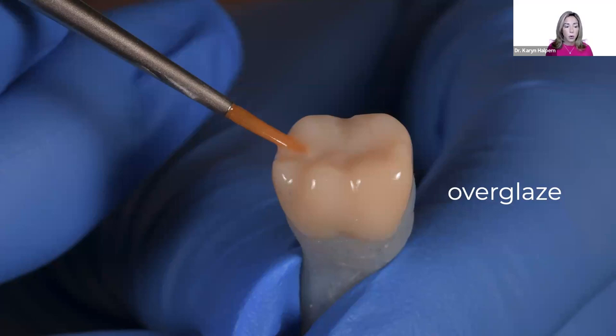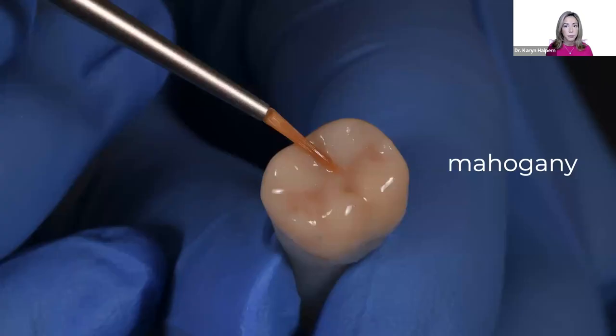Next, I apply the mahogany into the fissures and fossa. I don't want it to look too heavy — I just want to give the illusion of natural fissures and depth. Work it into the grooves, and remove any pooling or excess so it's not too heavy.